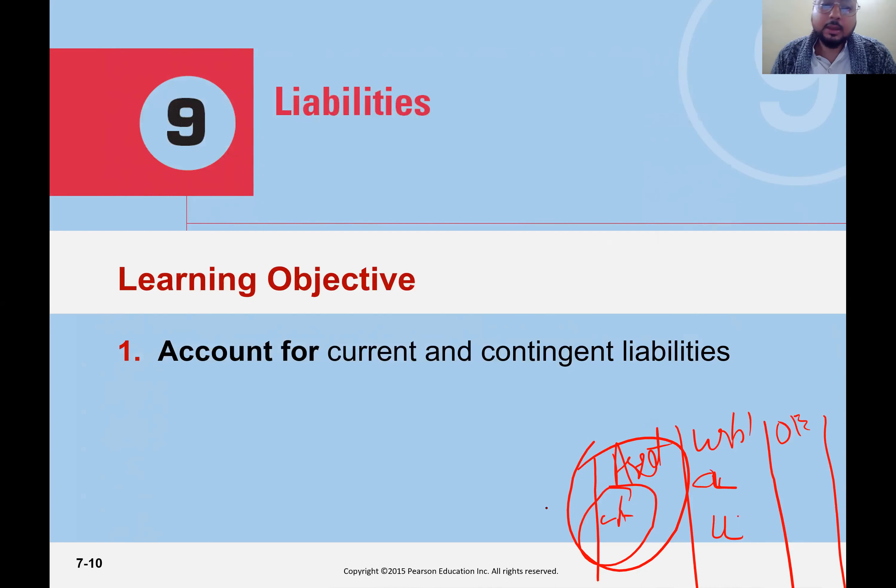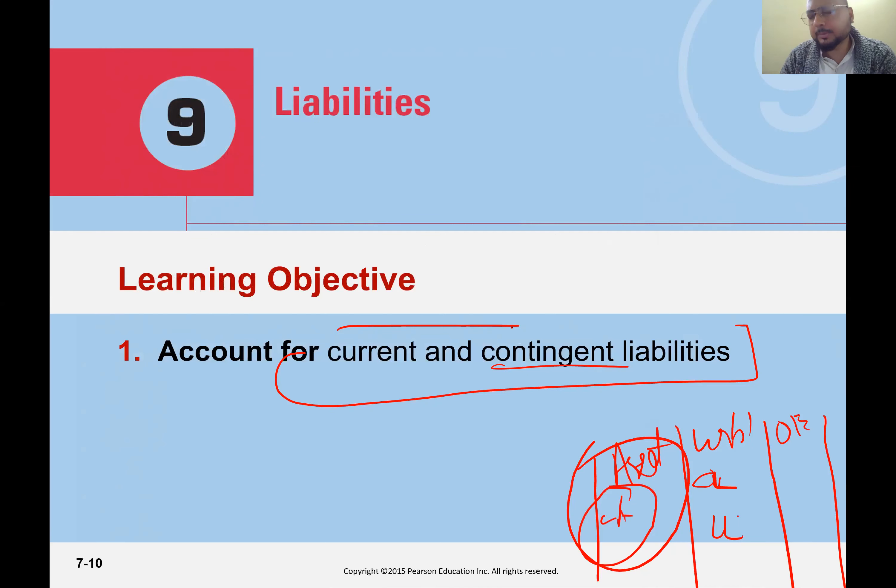Assets we just completed. Now there are two types of liabilities: current liabilities and contingent liabilities, plus long-term liabilities. Current liabilities are amounts you know you owe and must pay. Contingent liabilities involve uncertainty — if somebody sues us and the other party wins the case, then we have to pay; if we win, we don't. So when 'may' is involved, we call these contingent liabilities.